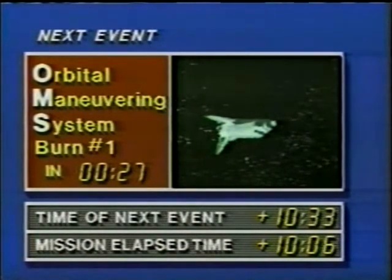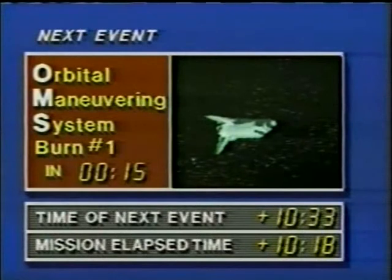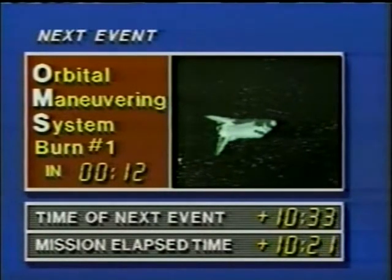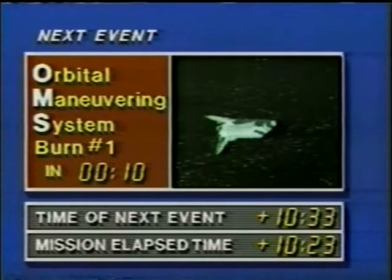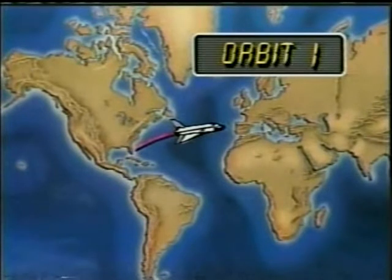Houston, we're convinced those IMU or software bites right at MECO are no problem. We'll need a cycle off and then back to primary on. Steve Bell and Joe Allen are at the Johnson Space Center in Houston, Texas, where mission control is located and where they are now monitoring, directing, and guiding this mission.